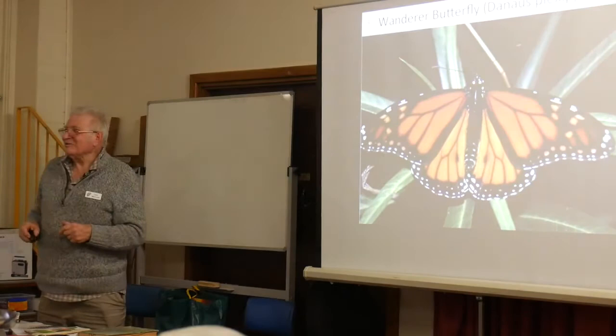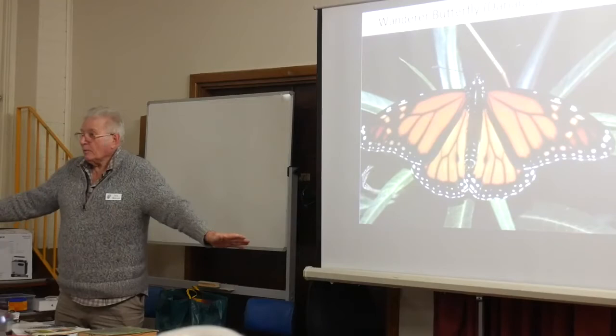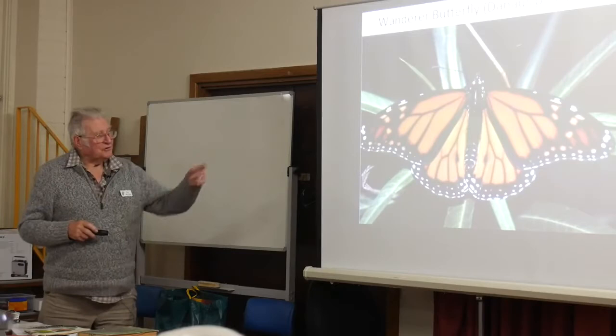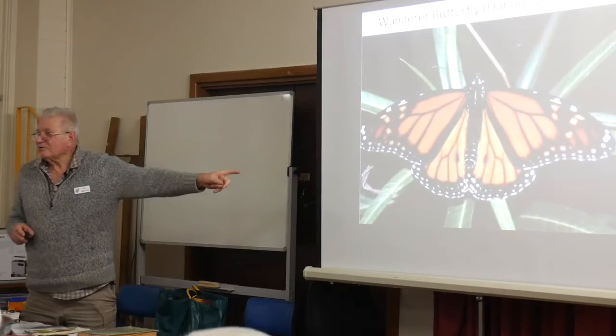This is the wanderer butterfly. Would you believe it was introduced into Western Australia simply because the people who collected and pinned out butterflies as a hobby didn't have any big ones. So they brought in the swan bush, which is now a declared weed, and they introduced these. This one now can you see the little dots here? That tells you it's a male. The same thing without those dots on the hind wing is a female.